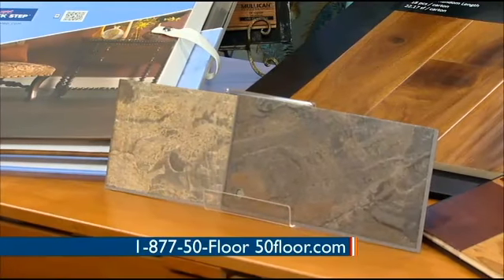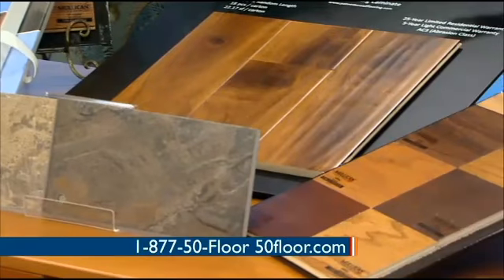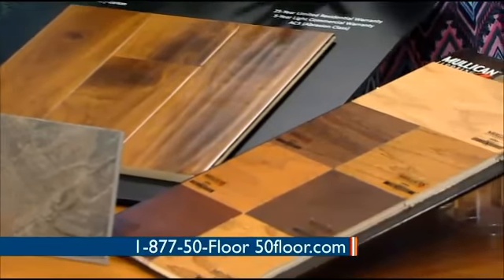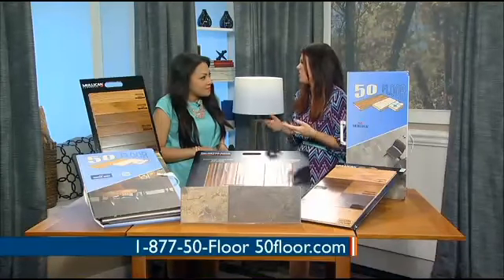And then we've got vinyl. Some people have a bad taste in their mouths for vinyl from the 70s and 80s, but it is not like that anymore. Our products look just like tile. And if you were going to get down on your hands and knees, you could probably tell the difference, but if you're not going to do that, then you're not going to know.